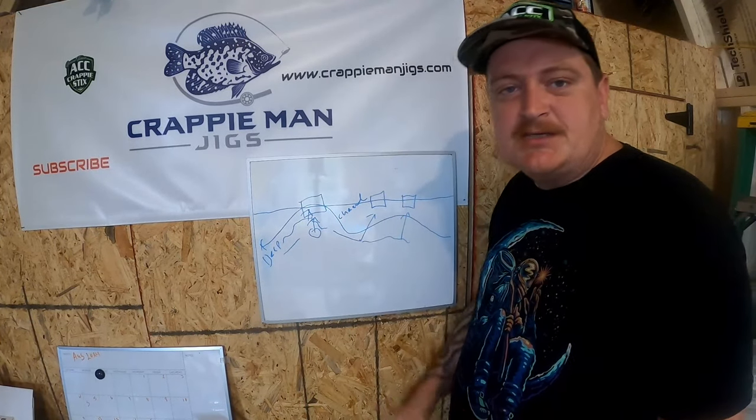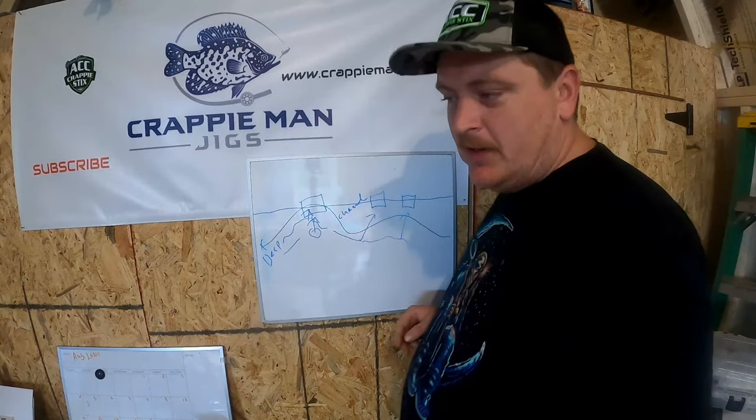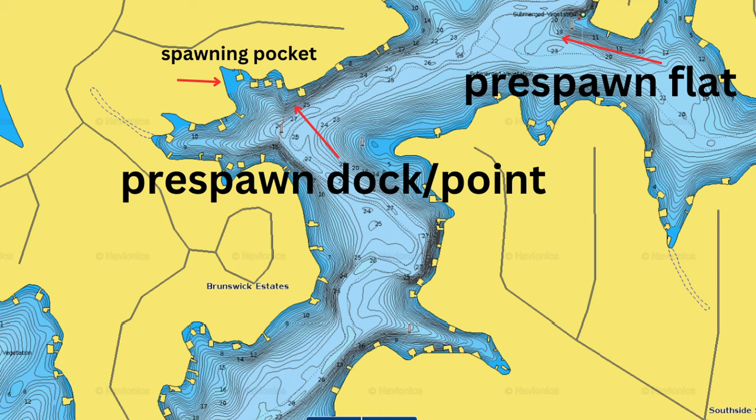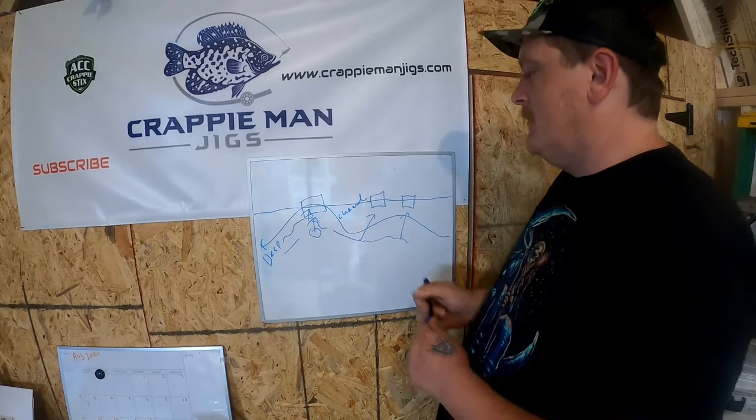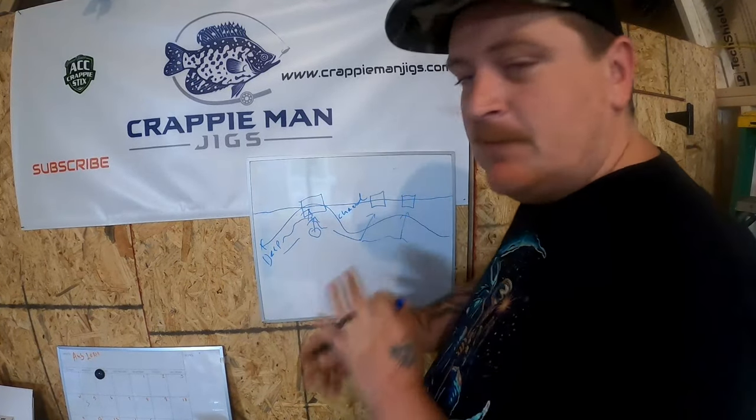These fish were basically uncatchable unless they were on a dock. That's why on any given body of water, if I look at a map and I can see docks near a channel, there are crappie on those docks right now. So pull up Navionics web app in Google, find your body of water, zoom out, find that creek channel or river channel — and look for docks that are near it. There's going to be one dock on that river channel that's better than the rest.